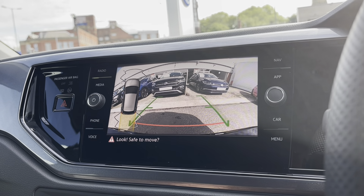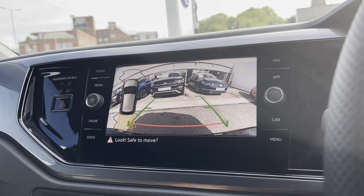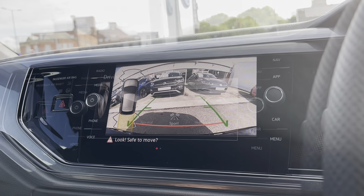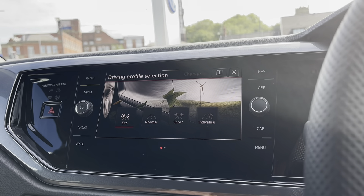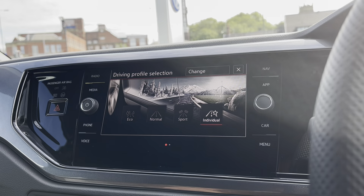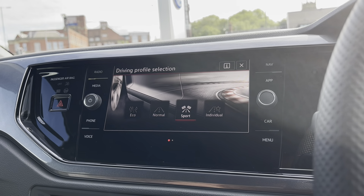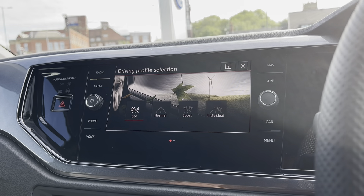Over to the infotainment screen, there is a wide range of options available. Heading into App Connect, it offers Android Auto, Apple CarPlay, and Mirror Link, allowing you to display your phone directly through the car to access driver-safe applications including Spotify, Apple Music, and Google Maps.